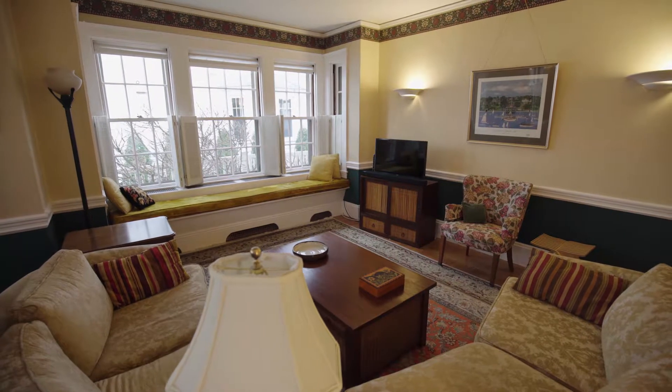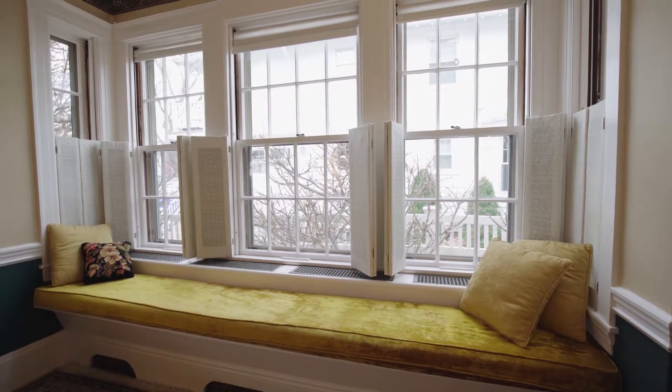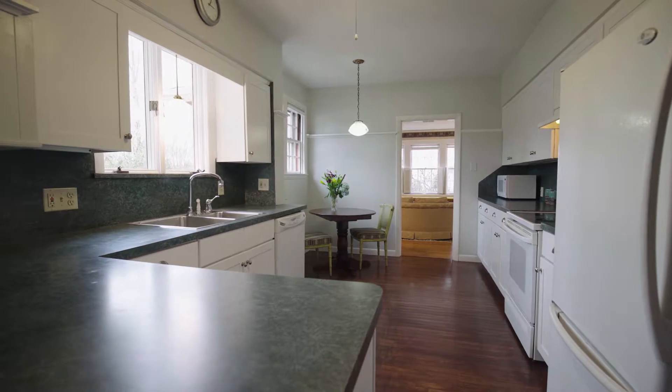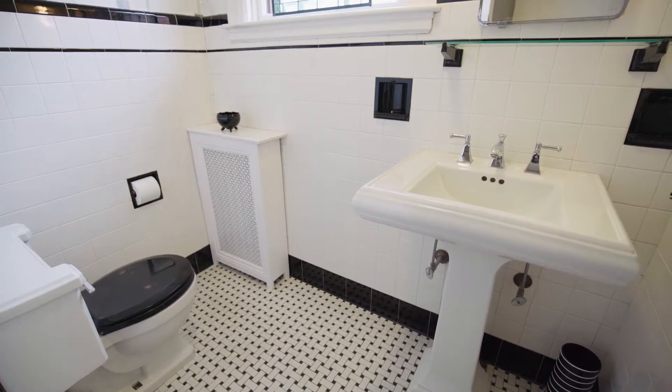The family room boasts an attractive window seat where you can look out and relax in the sun filtering through the wall of windows. Adjoining the family room is the eat-in kitchen with sunny breakfast area, stone counters, and a tiled half bath conveniently sitting off it for guests.